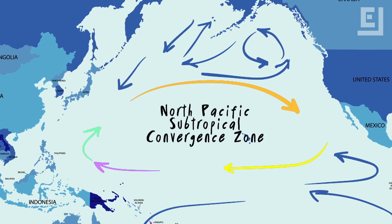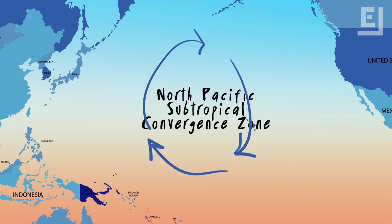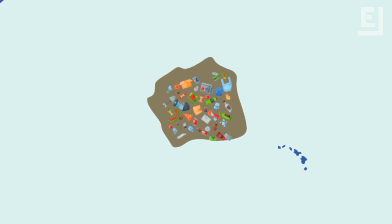Within this gyre is the North Pacific Subtropical Convergence Zone, which is caused by warm waters of the South Pacific meeting the cooler waters of the North Pacific. The gyre's circular motion, in tandem with the Convergence Zone, has quietly collected the planet's trash for decades, consolidating it into a super massive area.